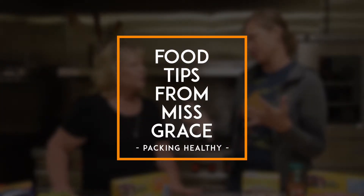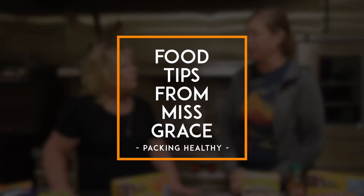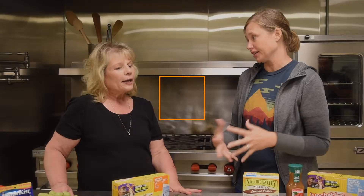Why don't we talk about what makes a healthy lunch? What would you suggest for parents who don't really know what to do — what to pack?